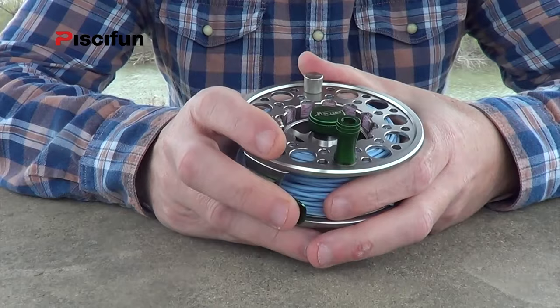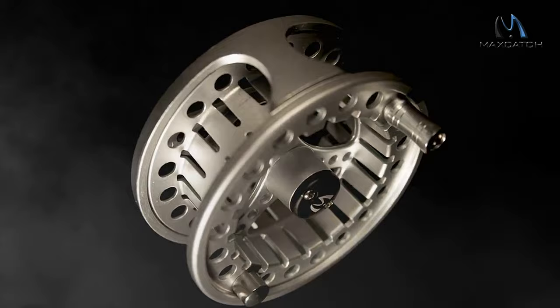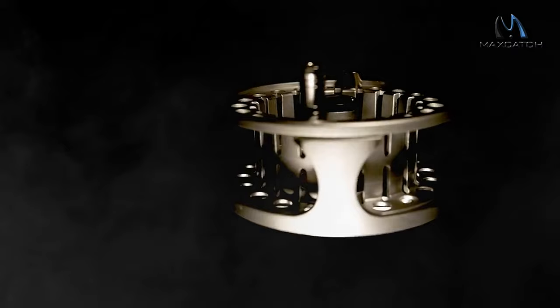For most fly anglers, fly fishing is viewed as a proving ground or a right of passage in the sport. Fly fishing typically requires a bit more skill and knowledge to be successful, and the target species require a bit stronger gear to chase. To know more about which fly fishing reels to buy, check out our guide video on the 10 best fly fishing reels available right now.